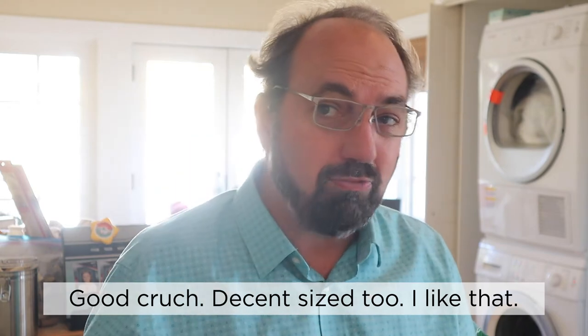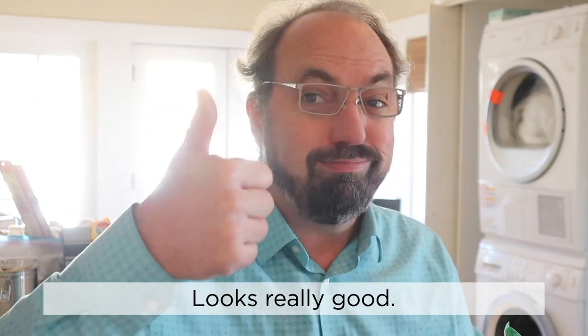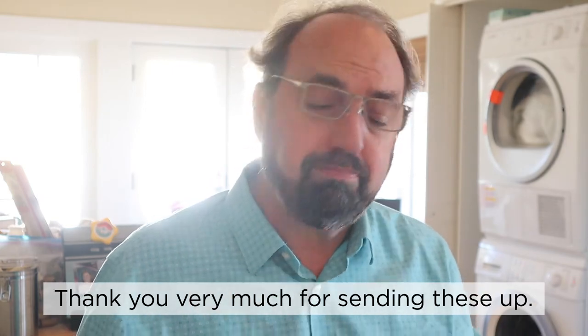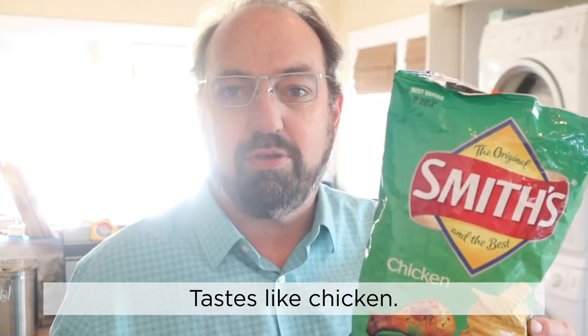Good crunch. Decent size, too. I like that — almost as much as I love my hair whipping up like that. These were sent in by Treats From Oz. Thank you very much for sending these up. They're good. They taste like chicken. Smith's Chicken Flavored Potato Chips. Tastes like chicken.